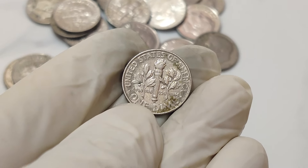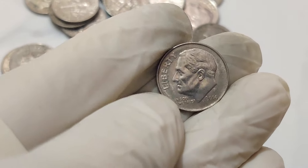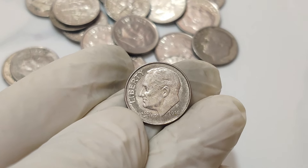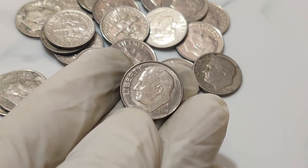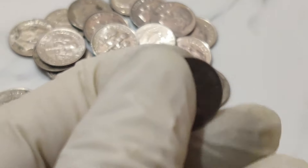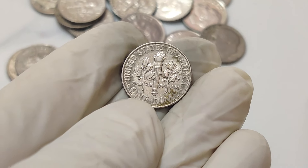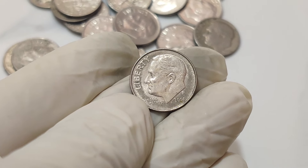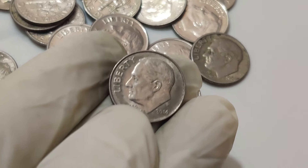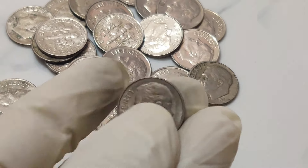This remarkable sale set a new record, solidifying the coin's place in numismatic history. Numismatic experts shed light on its rarity and appeal: mint errors of this nature are incredibly scarce, and the fact that it's a modern coin from 2014 yet holds such value is extraordinary. It's a testament to the unpredictable and exciting nature of coin collecting. The 1.1 million dollar sale has undoubtedly raised awareness and interest in modern mint errors, with collectors now paying even closer attention to their change. And there you have it — the incredible tale of the 2014 one-cent dime dollar coin that fetched a jaw-dropping 1.1 million dollars at auction.